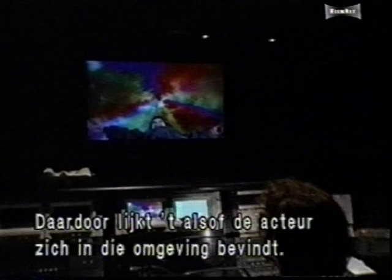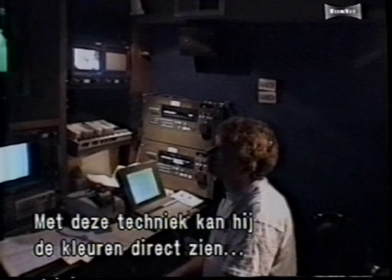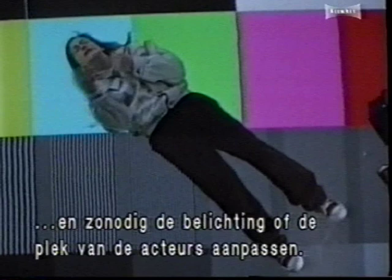Hoskins has decided to shoot Rainbow on Sony digital high-definition video. The technology allows him to see live, on-set color composites. This immediacy makes it possible to adjust lighting or actors' positions for more convincing shots.